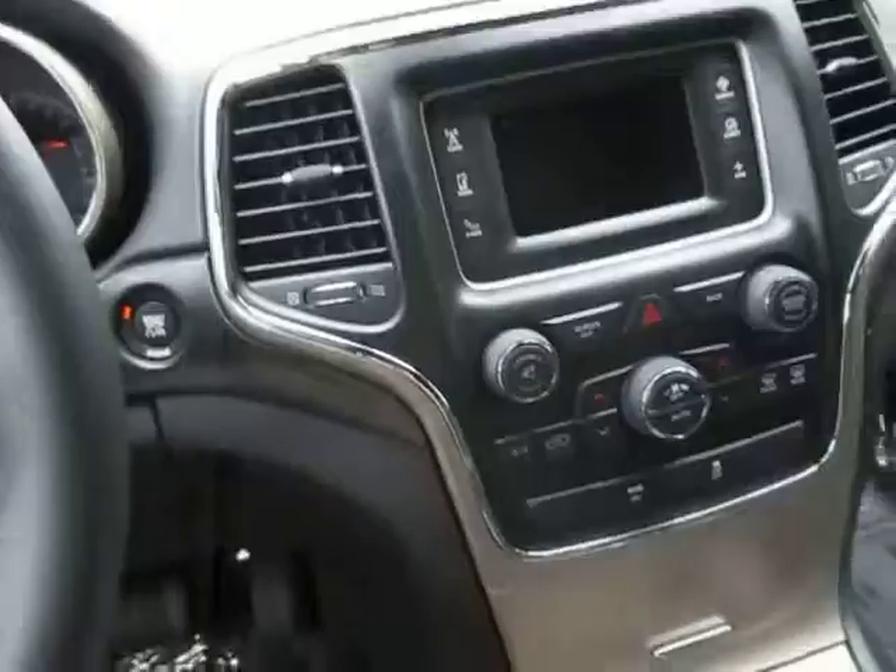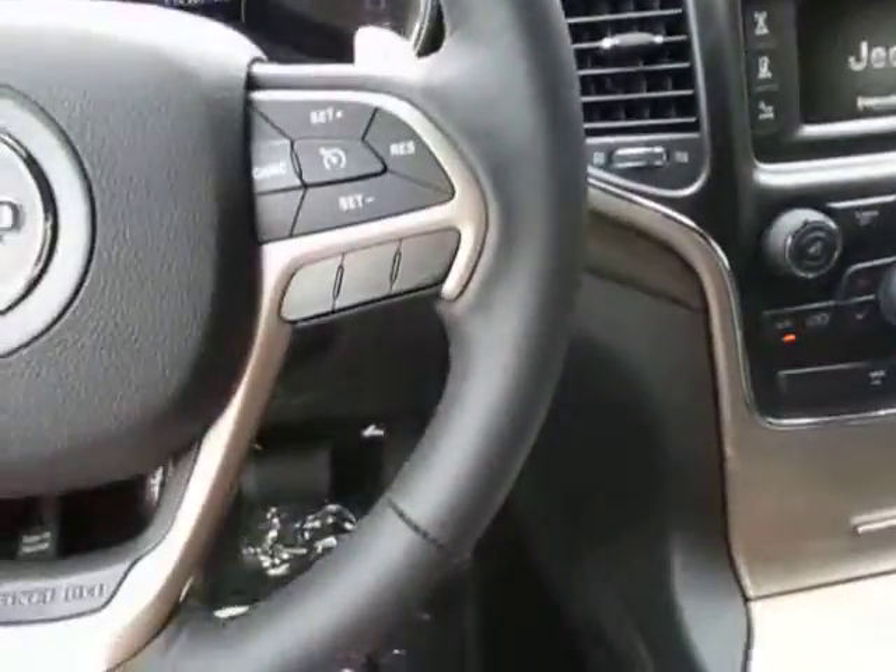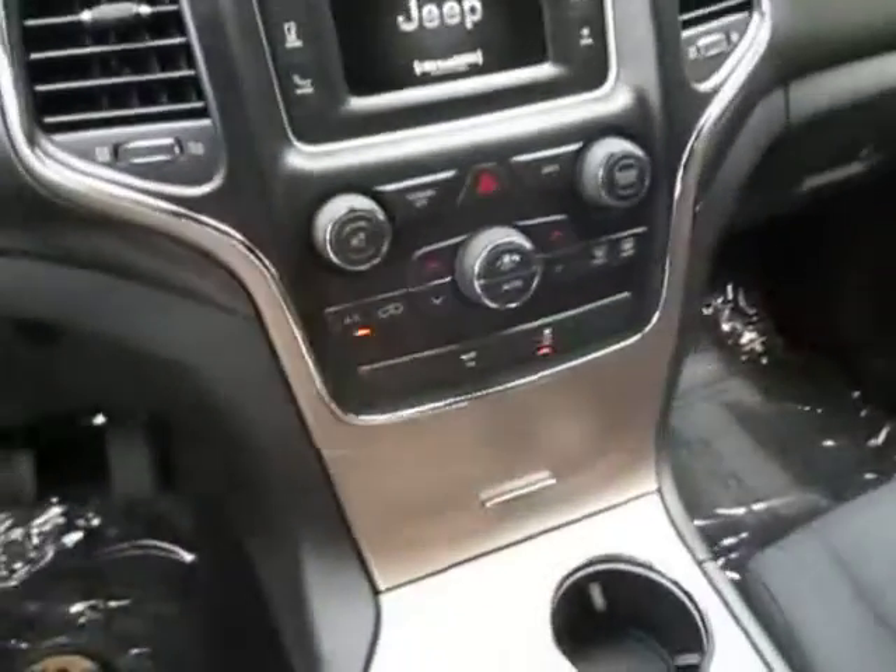Power windows and power locks, keyless entry, and this is also a push-to-start. If you look at the key, you've got your lock, unlock, and panic buttons.